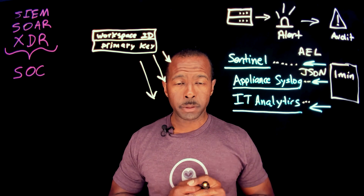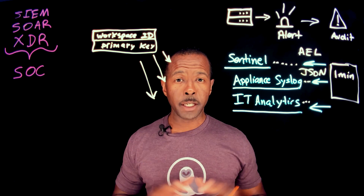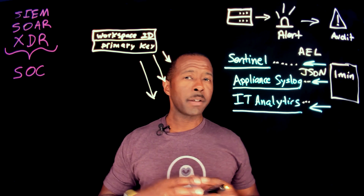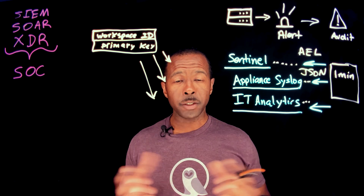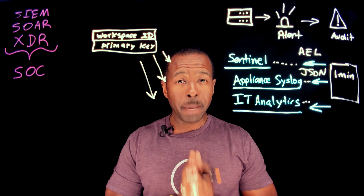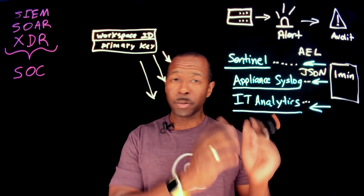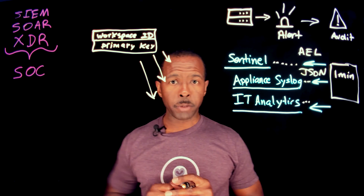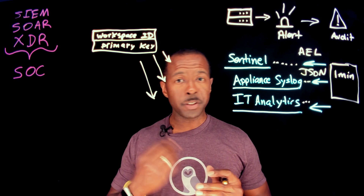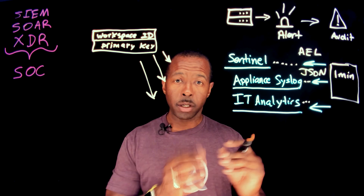Why is this important? The number one threat to your data right now is ransomware and malware, phishing attacks — all of the things that can do your organization harm. Making sure that your backup solution is plugged in and sending this critical information to your security operations center so they can spring into action, and your backups are standing by and ready to recover when you need them.